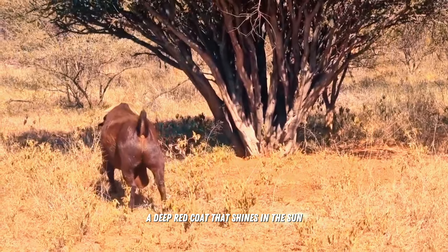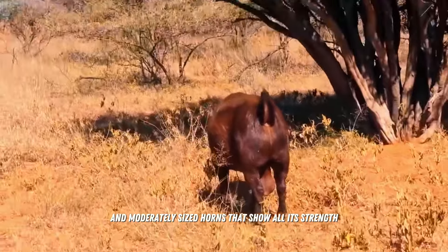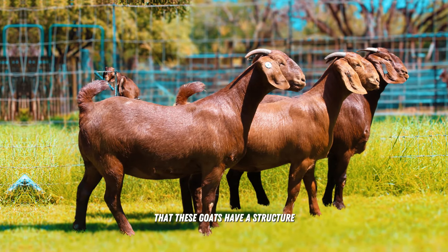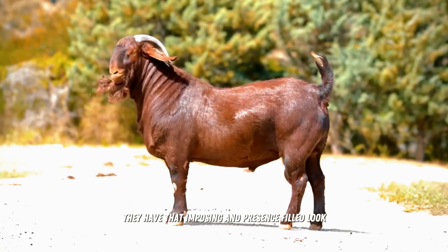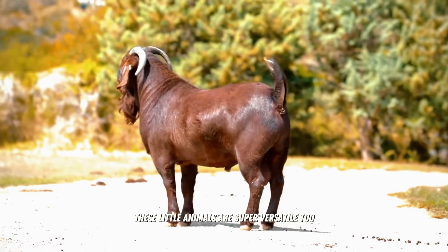Appearance and Versatility — a deep red coat that shines in the sun, long floppy ears that give it a very special charm, and moderately sized horns that show all its strength. These goats have a structure very similar to the renowned South African Boer goats — they have that imposing, presence-filled look. But it's not just because of their appearance — these animals are super versatile too.